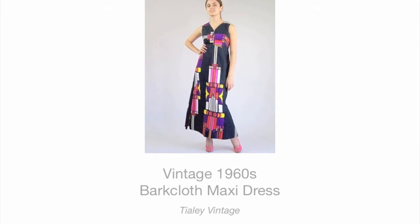The bark cloth we know today isn't made from tree bark. Rather, it's a type of specially weaved cotton with a nubby texture that's reminiscent of the original tree bark fabric and named after it. This home decorating fabric of choice from the 1930s through the 1960s also made its way into fashion.